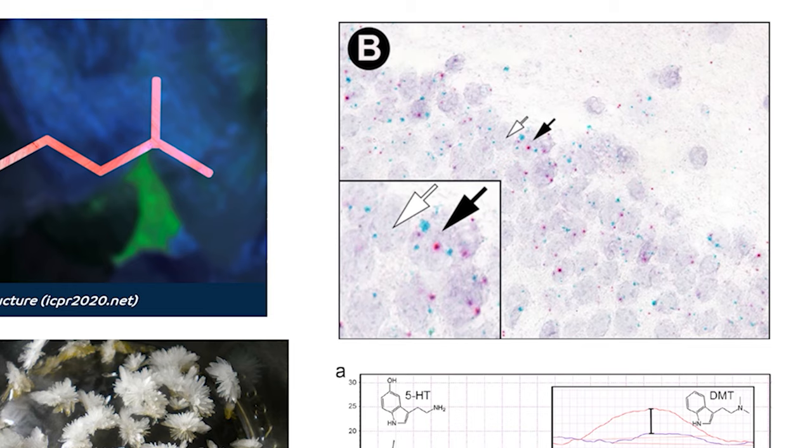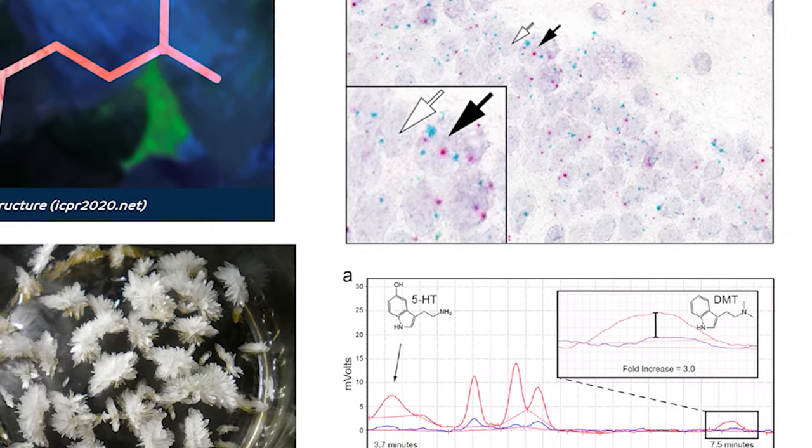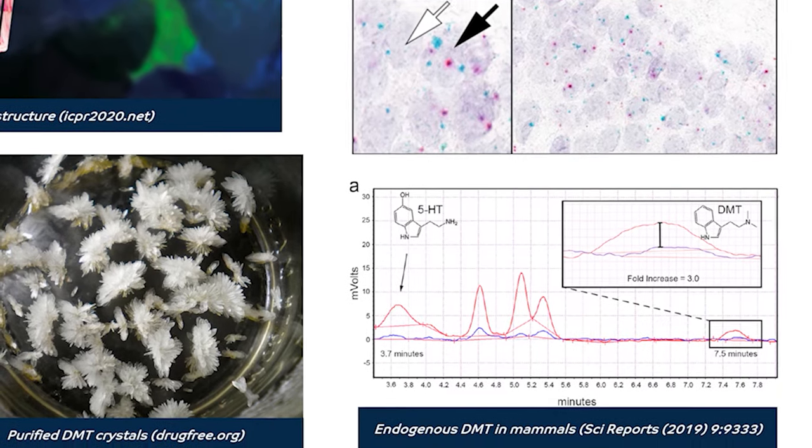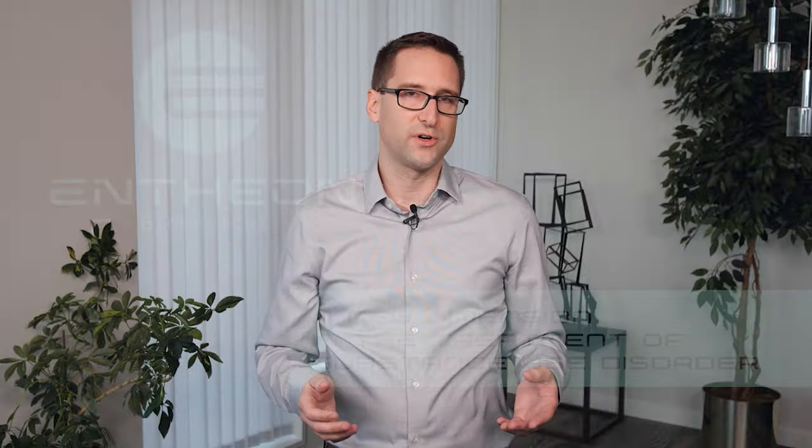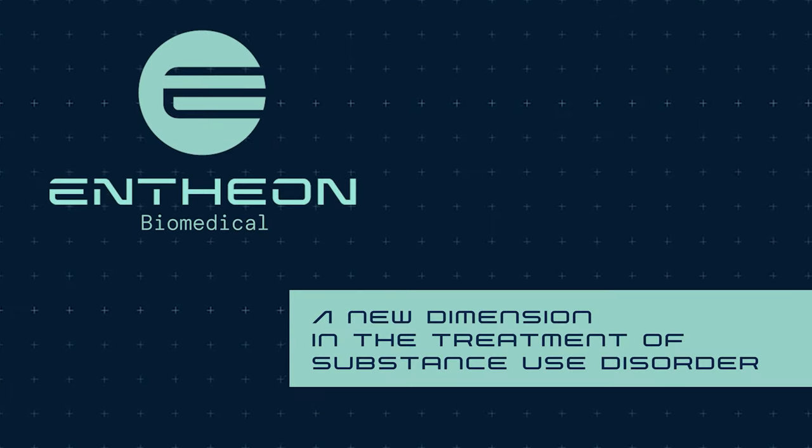As you can see, those pink spots are where those two enzymes are acting together to create DMT in the brain. For a long time, people thought DMT was only produced in the pineal gland, but now we know that is not necessarily the case. In fact, it's produced throughout the central nervous system. This graph in the bottom right is a chromatogram actually showing DMT in the rat brain, and it's comparable in concentration to other monoamine neurotransmitters like serotonin and dopamine.